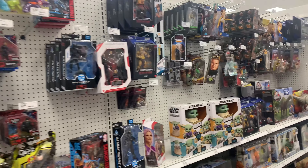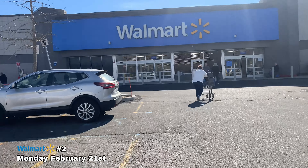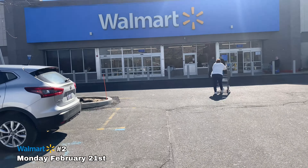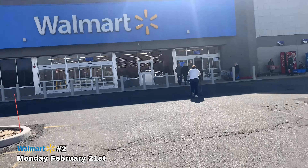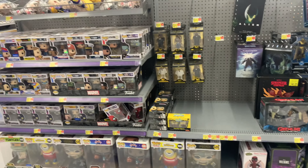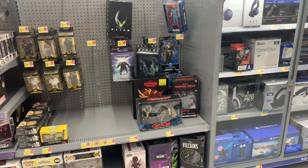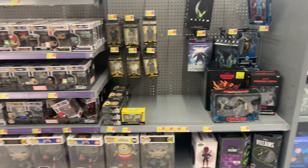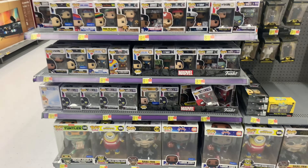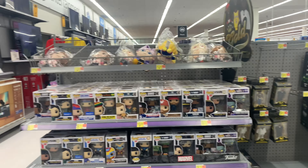All right guys, we made it to a different Walmart — we're in Middle Island. Let's get in here and see what's up. Hopefully we get lucky. Quick look at their NECA and Funko Pop section — I'm not really seeing anything. Christmas Gremlins but nothing else really. LeBron down there. Here are your regular Pops. Let's look for the regular toy aisle.